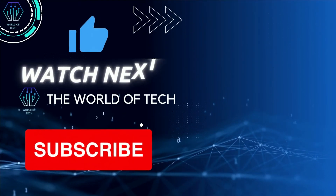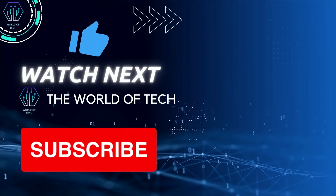That's all for today. If you like this one, don't forget to subscribe. Thanks for watching.